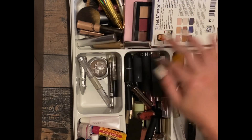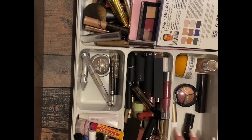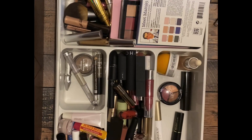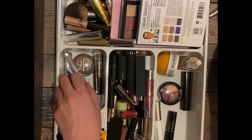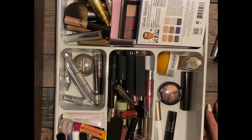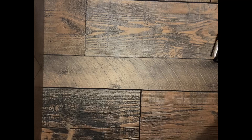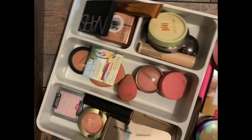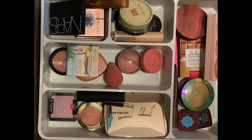This stuff here I am getting rid of, but lip stuff I'm not going to declutter. So let's see — brows right here, and those are eyeliners. Now to the good part — the blush, the bronzer, and the highlights. My favorites. I don't know if I'll get rid of anything — I've already gone through this drawer.